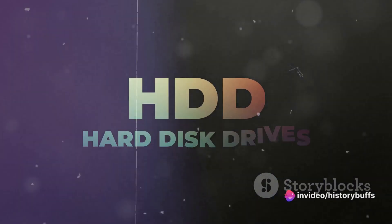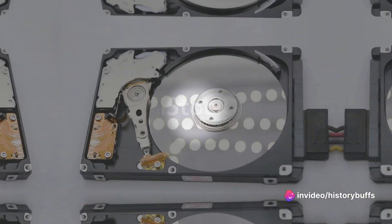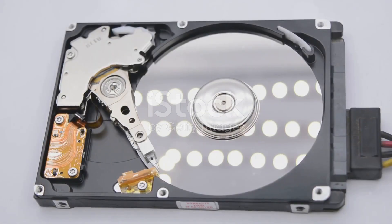So, the journey of hard disk drives began in 1956 with IBM leading the way. From a giant machine to a device that fits in our pockets, the hard disk drive has come a long way. It's an evolution that's been marked by innovation and the relentless pursuit of better technology.